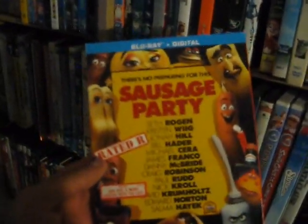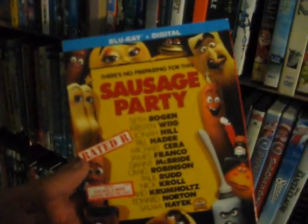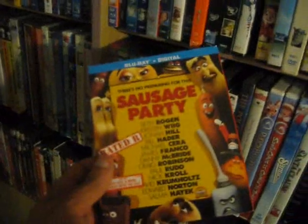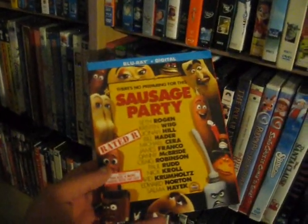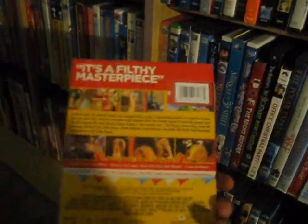Up next we have Sausage Party from 2016 on Blu-ray — really fun and racy, good fun movie. Seth Rogen and a whole host of his cohorts: Kristen Wiig, Jonah Hill, Bill Hader, Michael Cera, and so on and so forth.